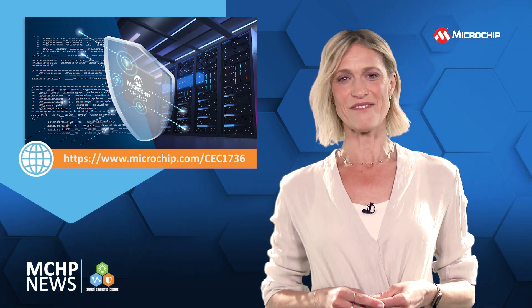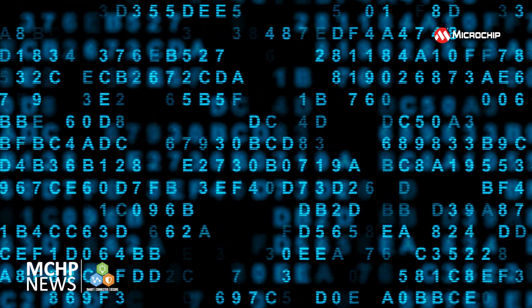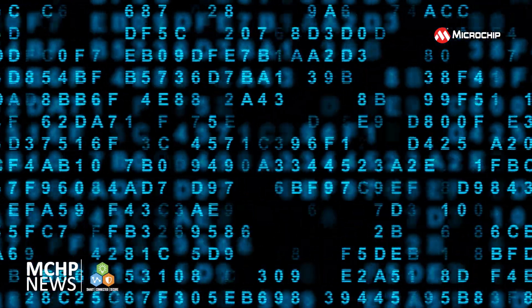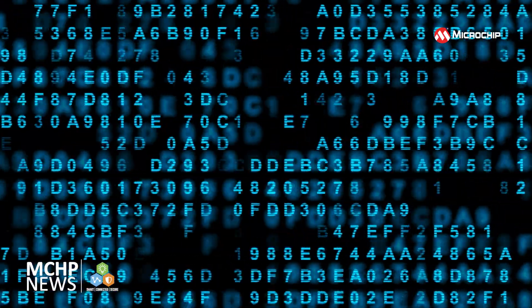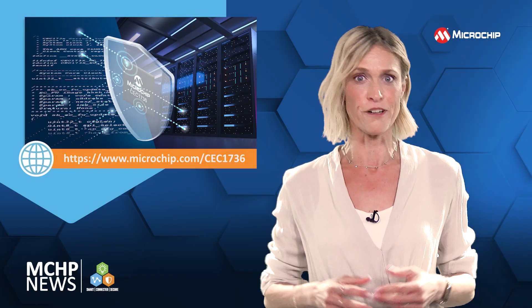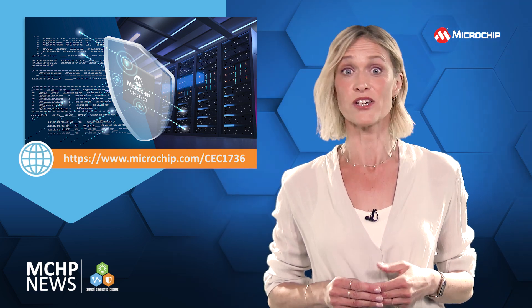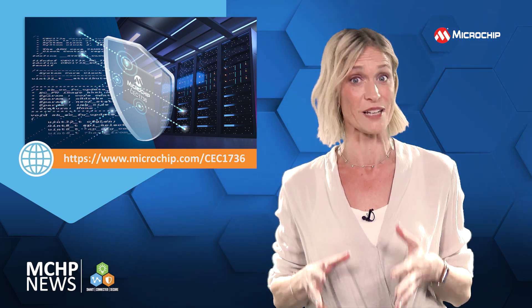The CEC 1736 TrustShield also integrates an advanced hardware cryptographic engine to accelerate cryptography algorithm calculations. The hardware physically unclonable function, PUF, enables unique root key and private key generation, and securely stores the key information from attacks.